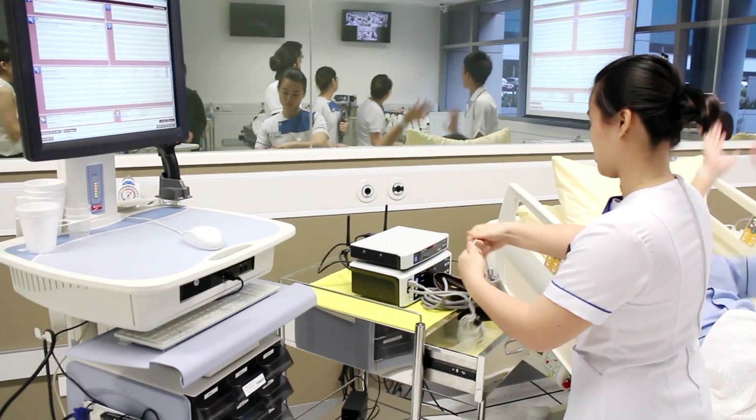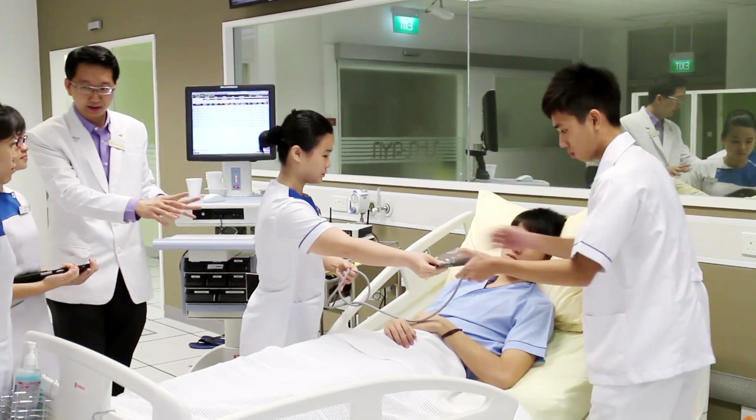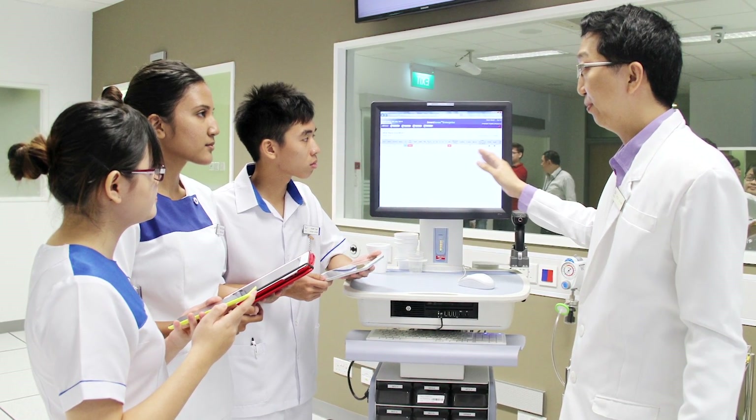We are very happy to see that students can now have realistic hands-on experience with the advanced technologies used in many hospitals. This opportunity will help equip the students with real life skills and prepare them for their future when they move into professional nursing care in hospitals.